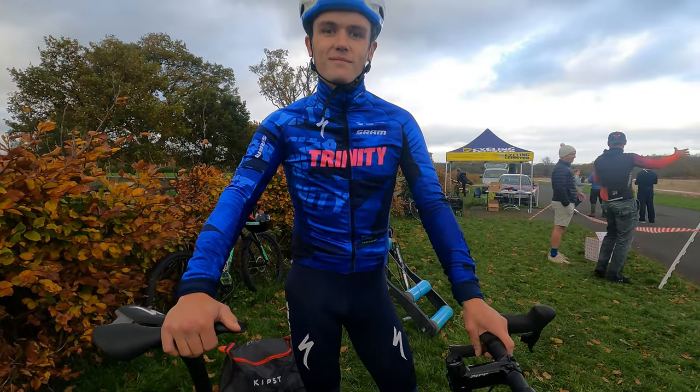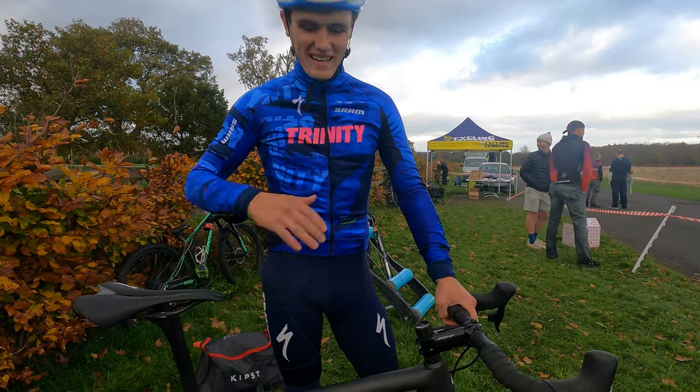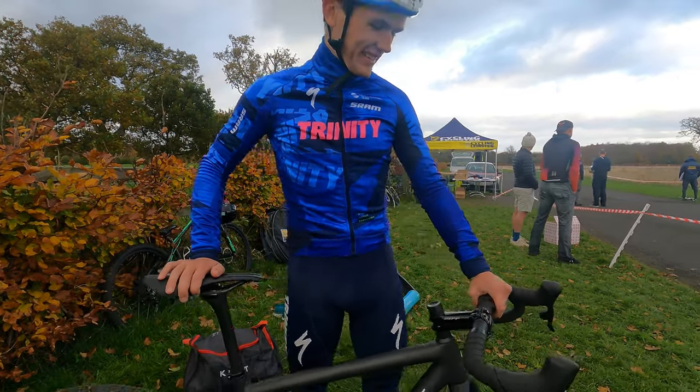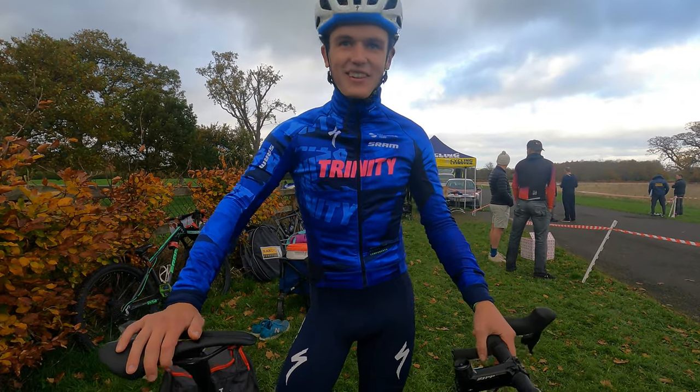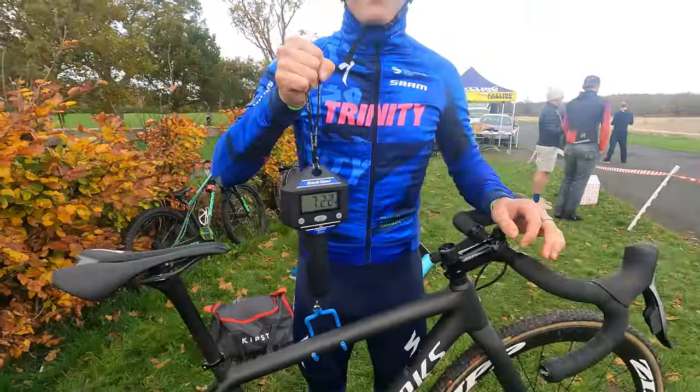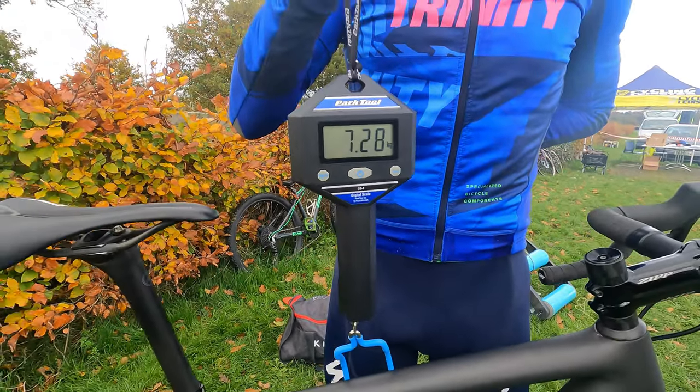And Kevin, if you could upgrade one thing on the bike, what would you upgrade? The guy on top of it, maybe. But the bike is perfect. And what would be your dream cyclocross bike? You don't get better than an S-Works. And she is weighing in at 7.28 kilograms.